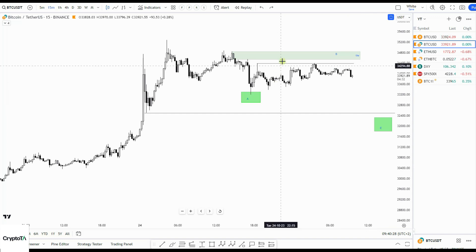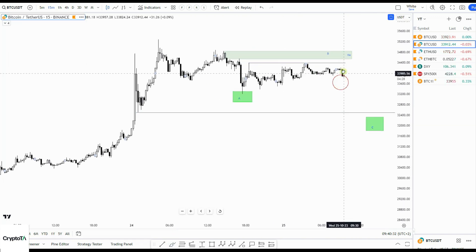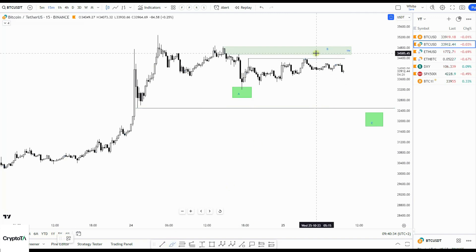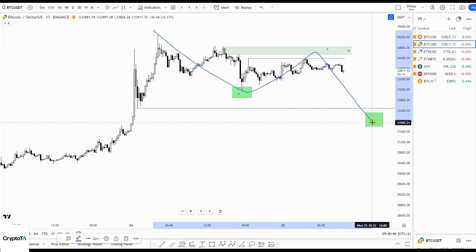Maybe it's already coming down. I was hoping for price to hit that supply zone, do a bearish retest, take out those highs, and then move down to complete this move towards 32,000.